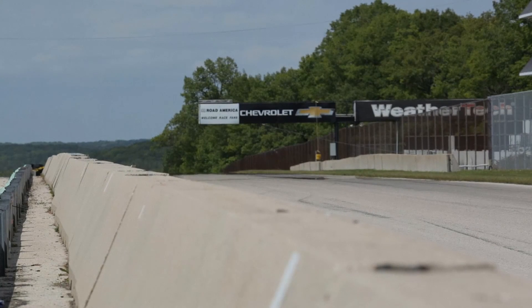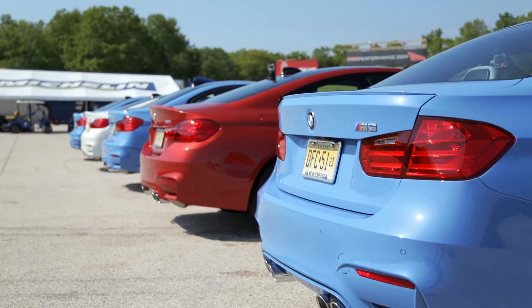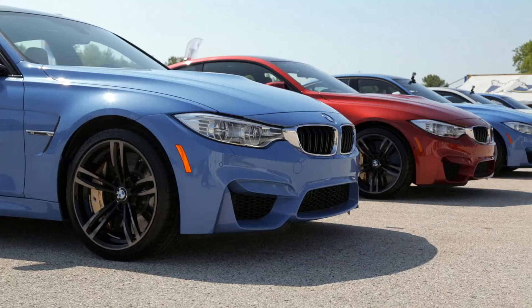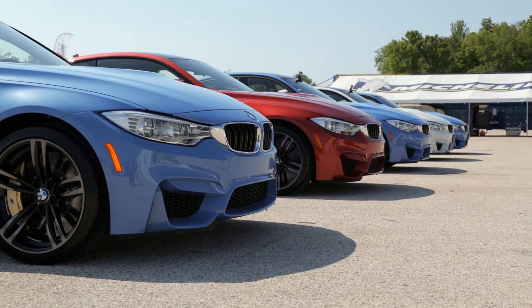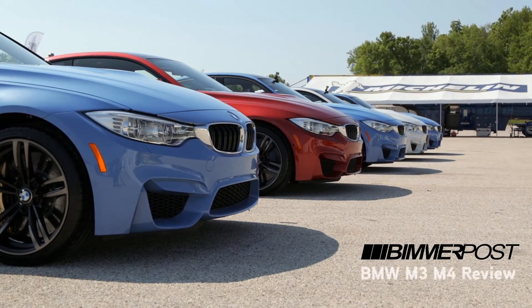Wake up to a perfect sunny day in Wisconsin. Travel to the Road America road course. Find an entire fleet of brand new BMW M3s and M4s waiting to be driven. Given an open circuit and the freedom to drive any car to my heart's content. This is my M3 and M4 review for Bimmerpost.